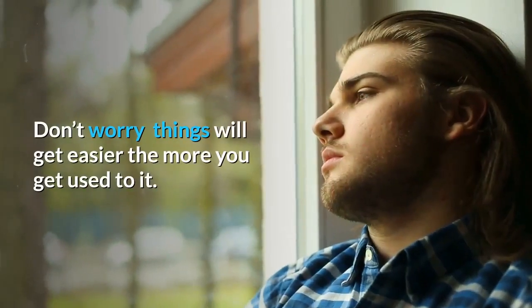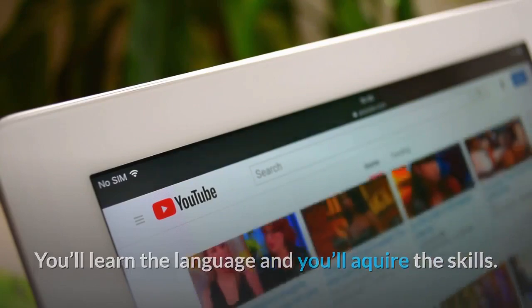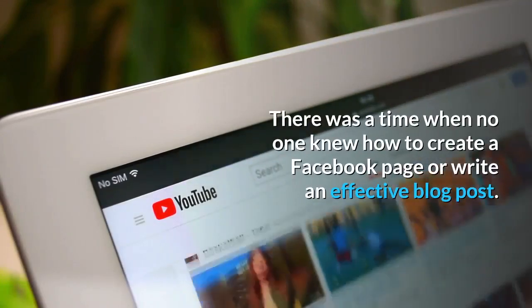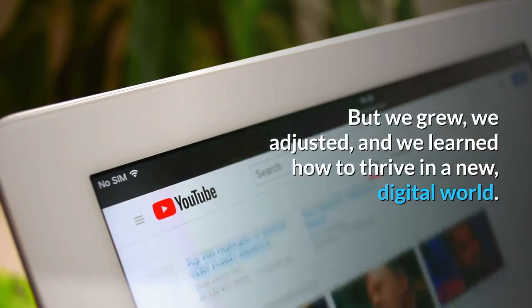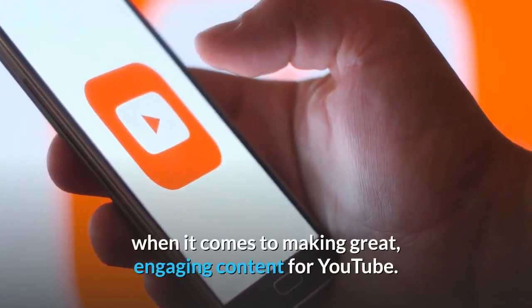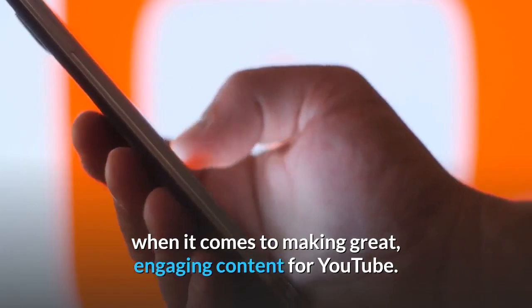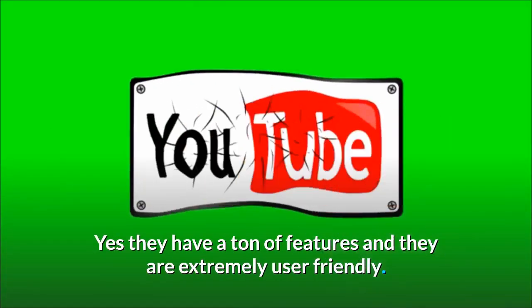A user-friendly experience. If you are new to growing a YouTube channel and marketing videos in general, simply getting this far into this review might have been a stressful ordeal. Don't worry — things will get easier the more you get used to it. You'll learn the language and you'll acquire the skills. I love TubeBuddy for YouTube because it is easy to use, even for beginners. They have a ton of features and they are extremely user-friendly.